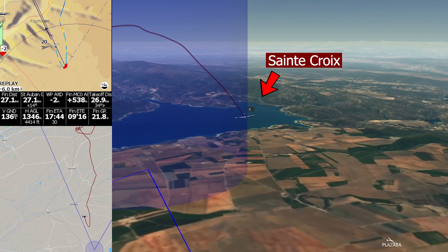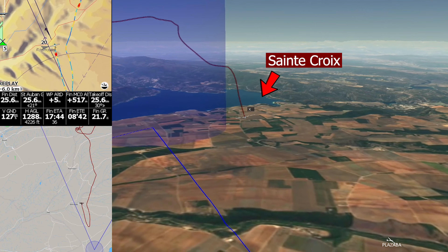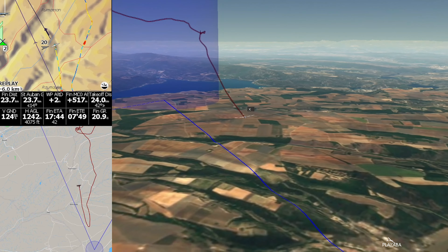And here we are at Lac Saint Croix, the last turn point of the task. Now I will have a long final glide back to Santoban.